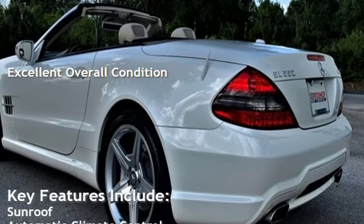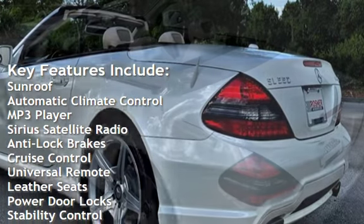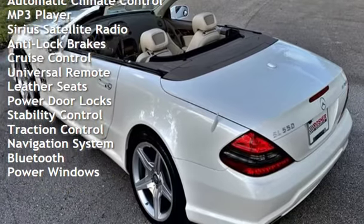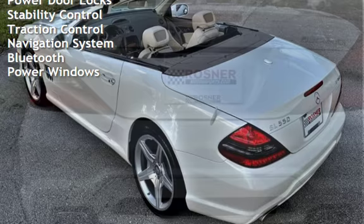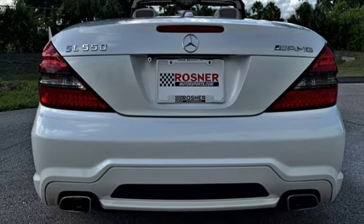Key features include: sunroof, automatic climate control, MP3 player, Sirius satellite radio, anti-lock brakes, cruise control, universal remote, leather seats, power door locks, stability control, traction control, navigation system, Bluetooth, and power windows.